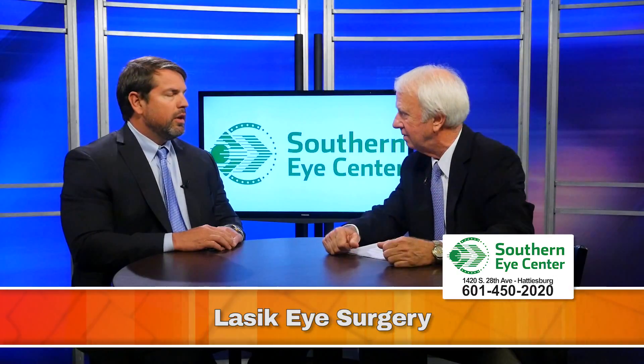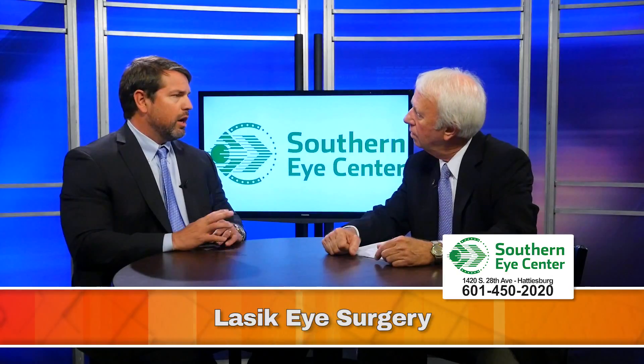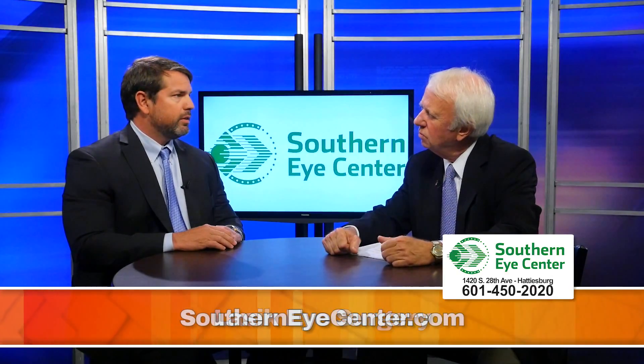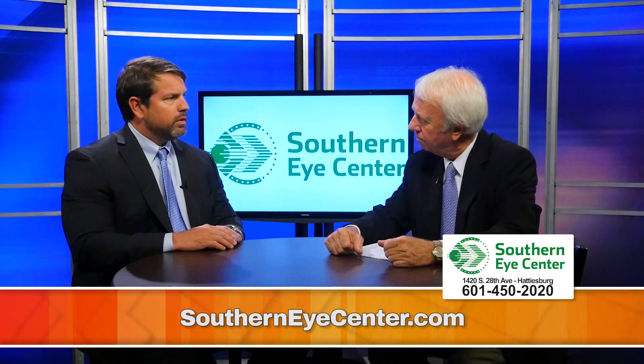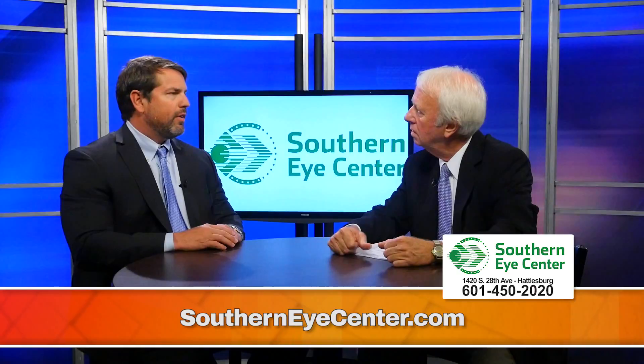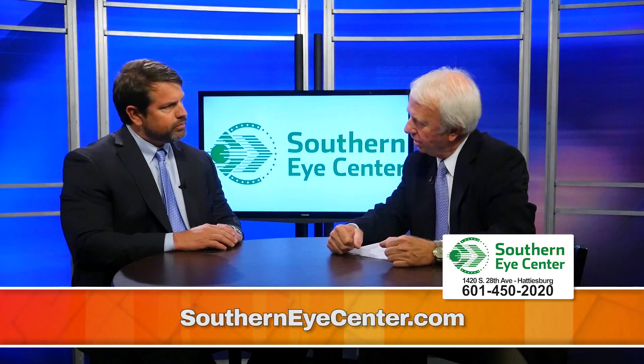Who is a candidate for LASIK? Anyone over the age of 18 to 21 who wears glasses or contact lenses and has a healthy cornea is a candidate for LASIK. What sort of results can somebody expect? We're shooting for 20-20 or better. 95% of the country is getting that, and our numbers are upwards of 98%.